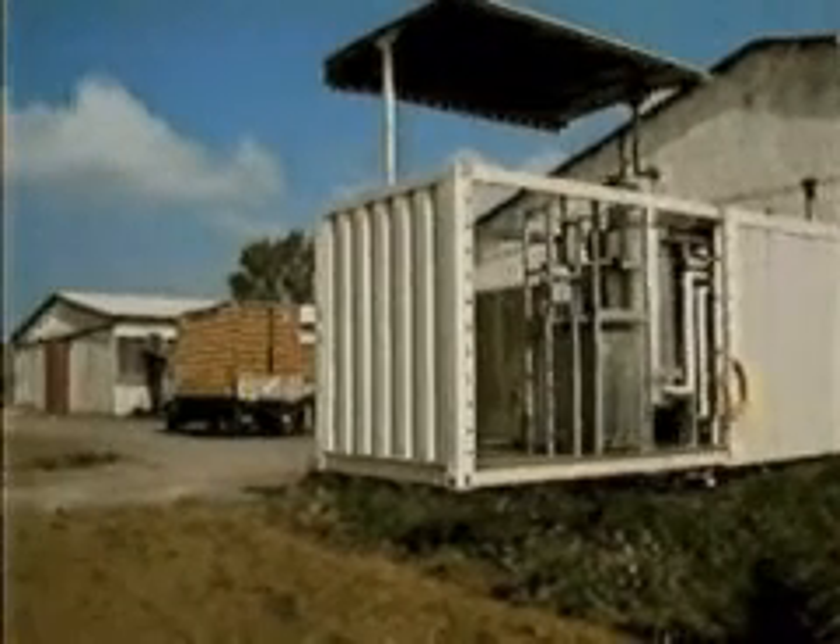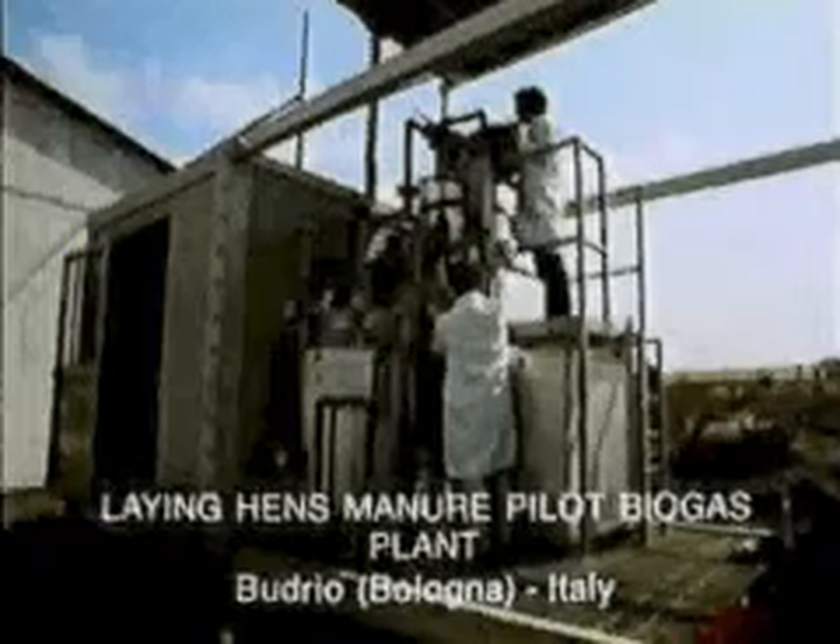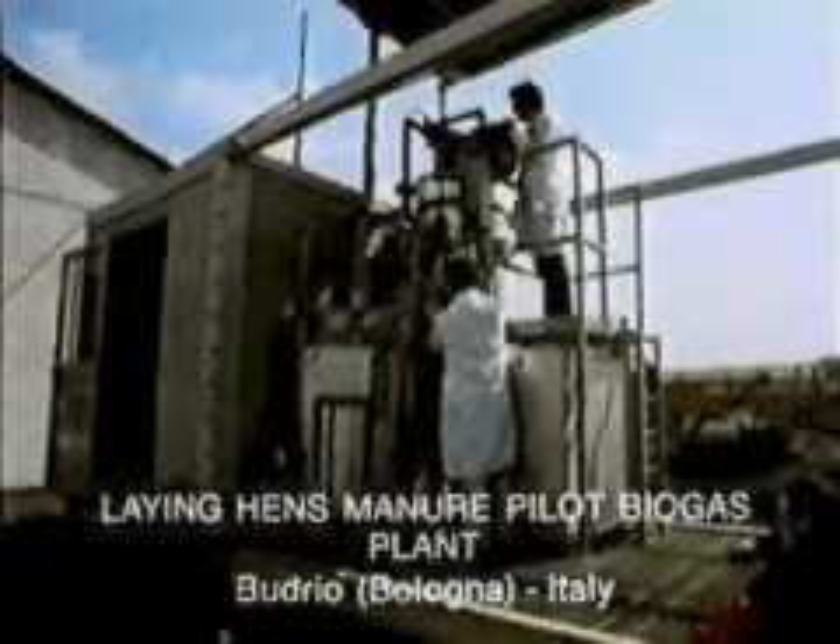From the laboratory, where the various phases of the process can be carried out in a strictly controlled way, the next stage is generally the pilot project, which better represents real treatment conditions.